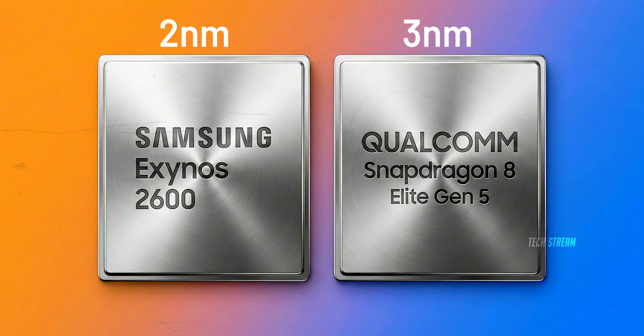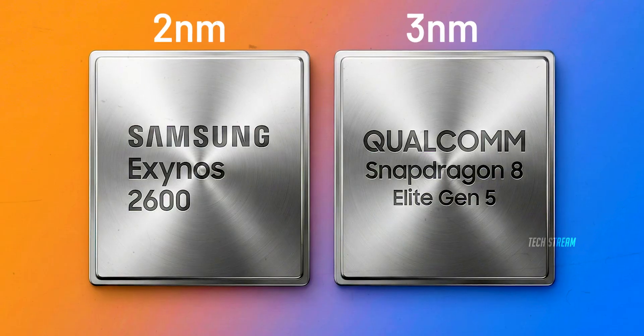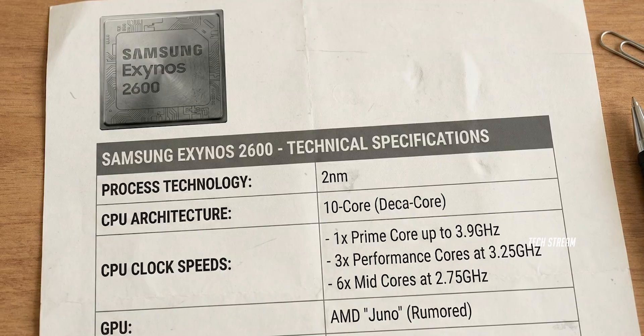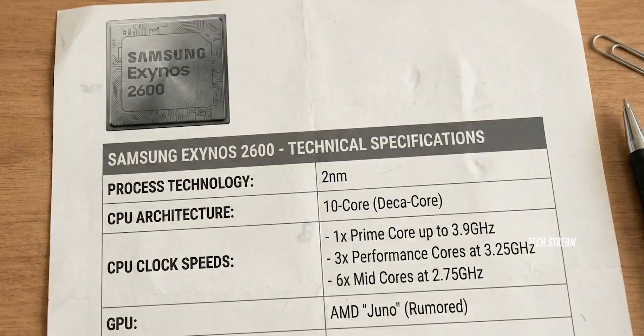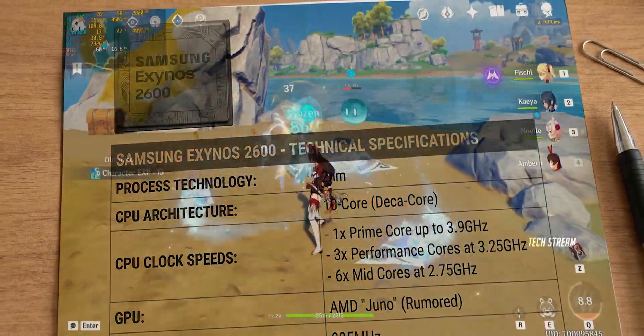It remains to be seen if Samsung's 2nm is actually better than TSMC's near-3nm in real outcomes. Yes, on paper, this can be a step forward — but paper never had to run Genshin Impact at 60fps for 25 minutes.